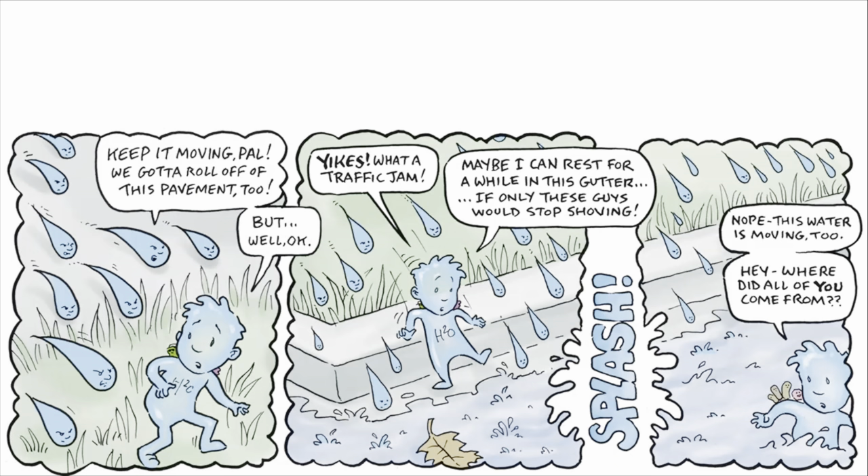Yikes! What a traffic jam! Maybe I can rest for a while in this gutter. If only these guys would stop shoving! Splash! Nope! This water's moving too!